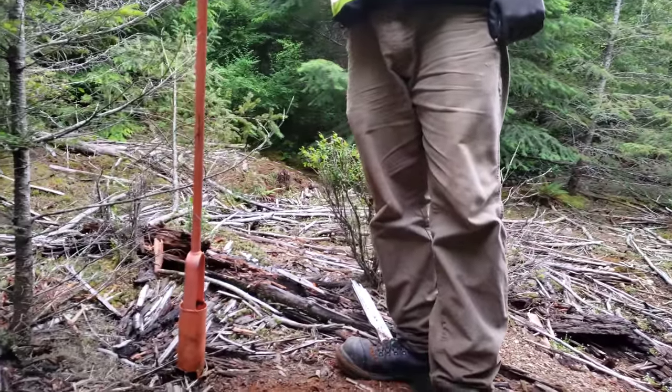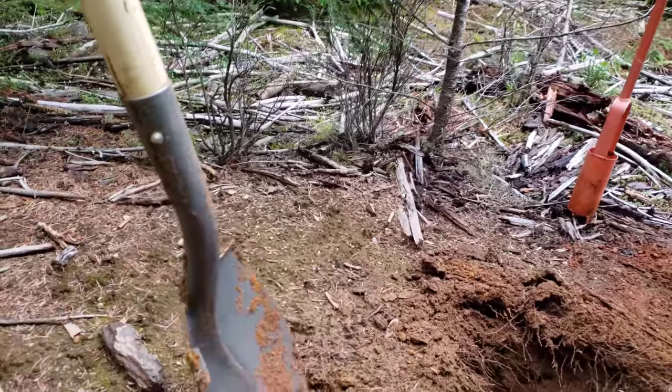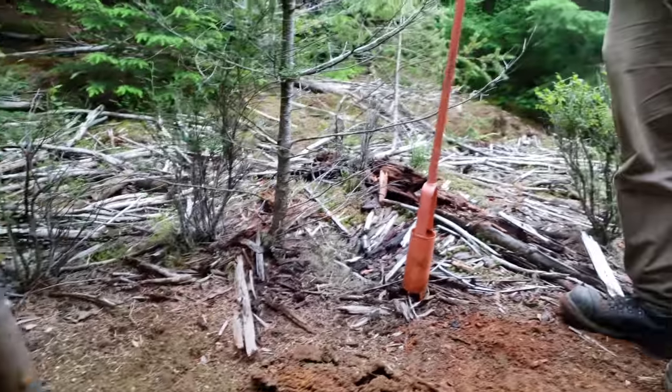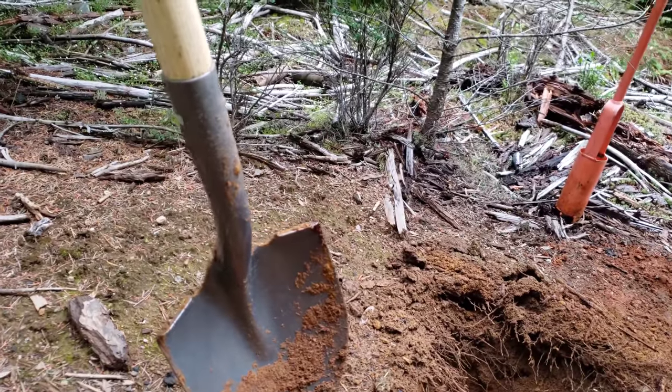We're doing a little bit of augering today. For some holes we're going to do a bit of digging first in the oxidized soils and then auger down so we get down about a meter, or as deep as we can.